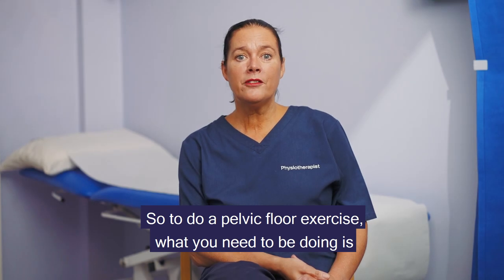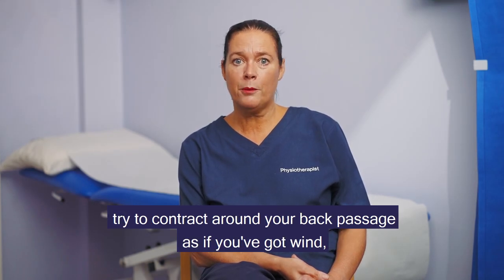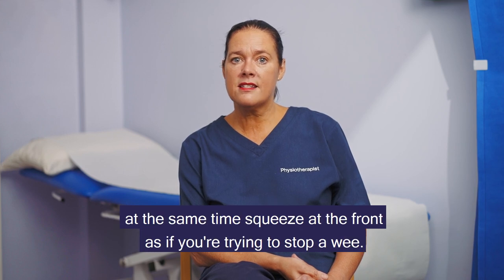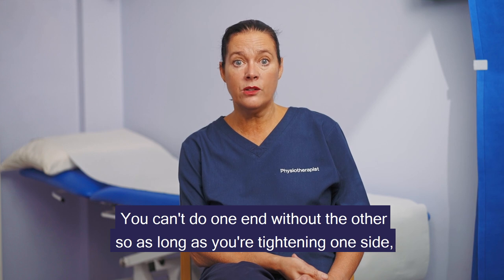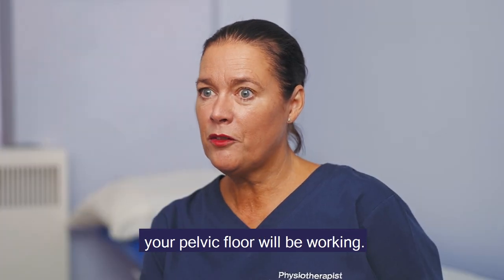To do a pelvic floor exercise, you need to try to contract around your back passage as if you've got wind. At the same time, squeeze at the front as if you're trying to stop a wee. You can't do one end without the other, so as long as you're tightening one side your pelvic floor will be working.